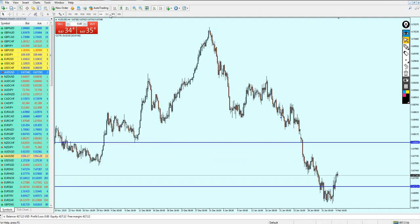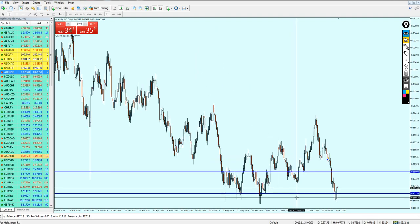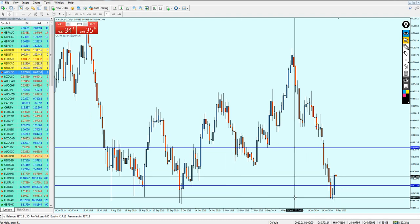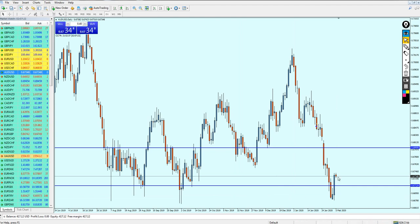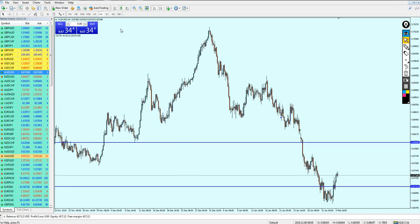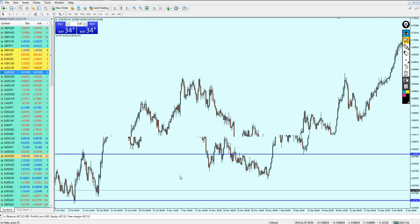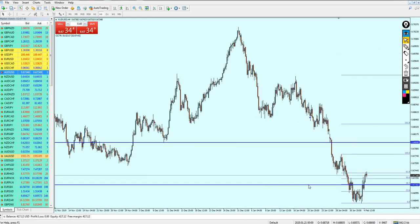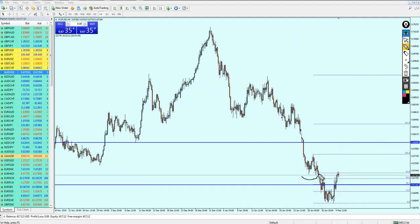Now let's check the AUD/USD, which I mentioned was most likely on a support level and should be reversing. Finally, after the reversal, we can see the pair has reversed on the support level. I think it's now making a correction and will continue bullish momentum. Let me draw a Fibonacci retracement to select the levels. I believe the AUD/USD is reversing right now on this previous support level.